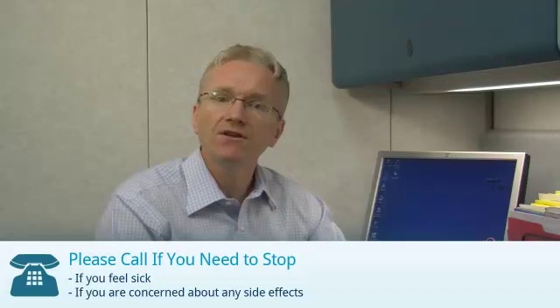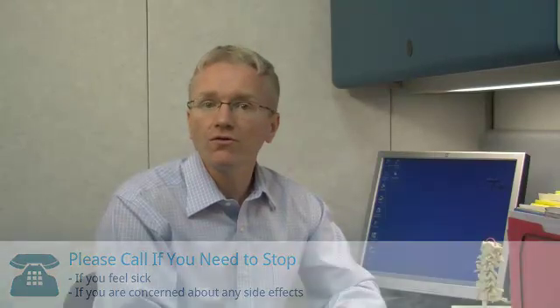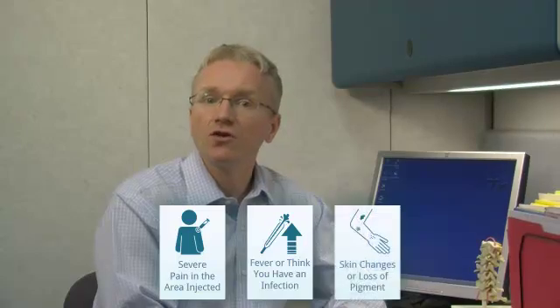After a cortisone injection, you should call your doctor if you feel unwell or if you're concerned about any side effects. For cortisone injections, there are a few specific reasons to call your doctor: if you develop severe pain in the area which was injected, if you have a fever or think you have an infection, or if you notice skin changes or loss of pigment.